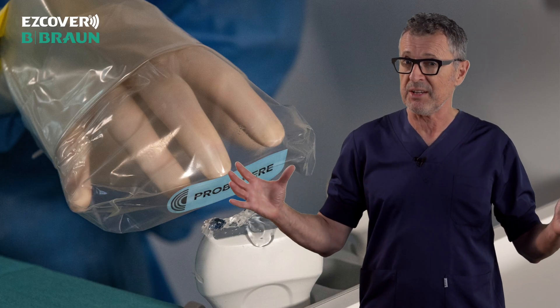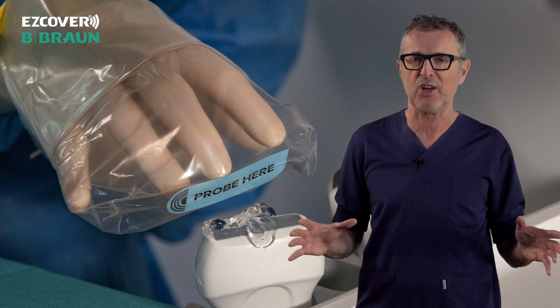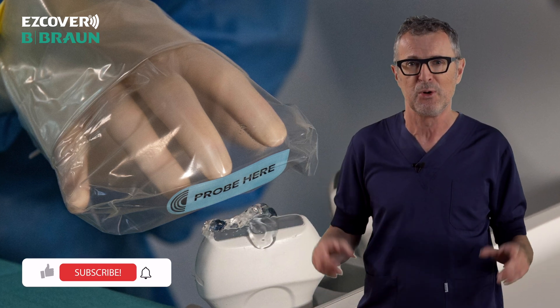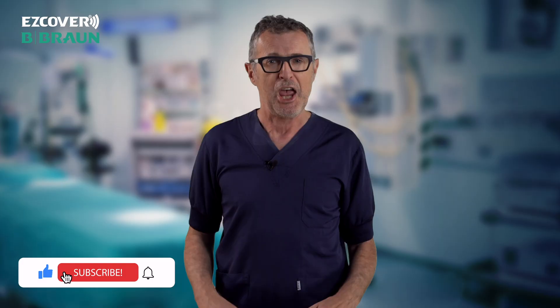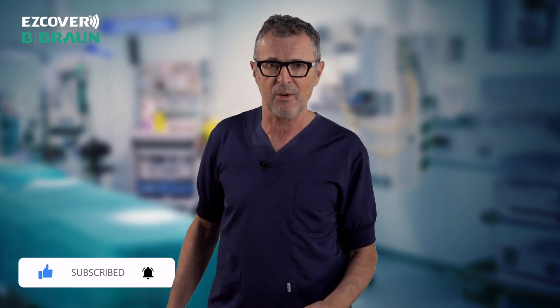So that's our take on Easy Cover and why it is a game-changer in our practice. If this video provided some fun or educational value to you, do hit that thumbs up button. And if you haven't subscribed to NYSORA's YouTube channel, do it now and never miss future videos. Until next time.